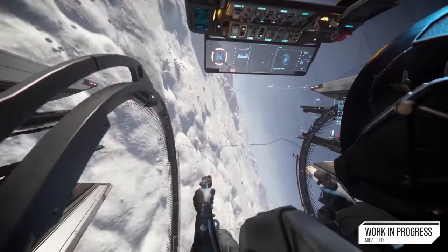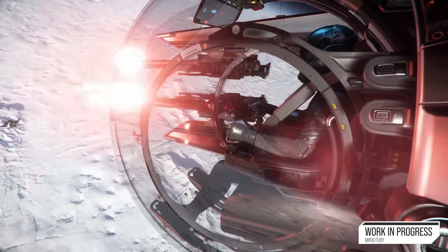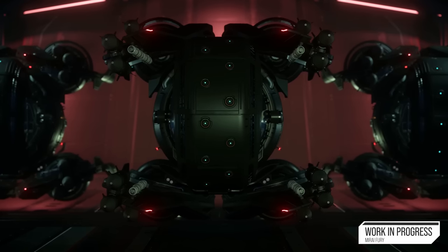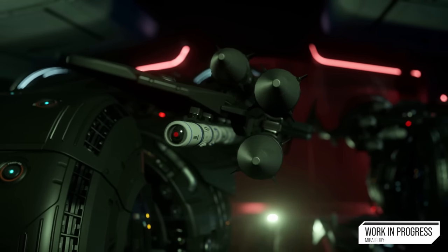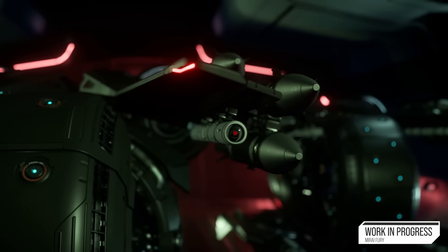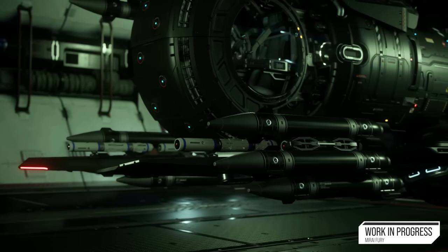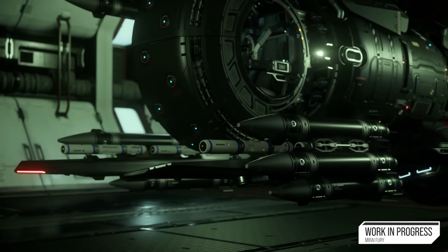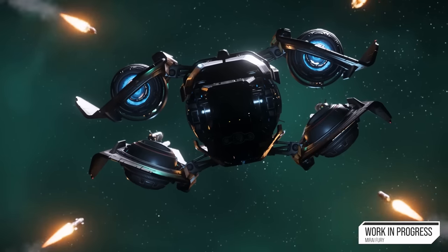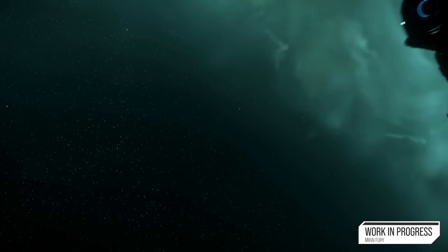The base Fury model carries four size two repeaters and four size two missiles, while the Fury MX is absolutely loaded to the brim with missiles — it has 12 size two missiles and eight size one missiles, but it also doesn't have any guns. I think it's actually the only ship in the game right now that has missiles but no guns to go with it, which is pretty interesting. It looks crazy with so many missiles on such a small ship.